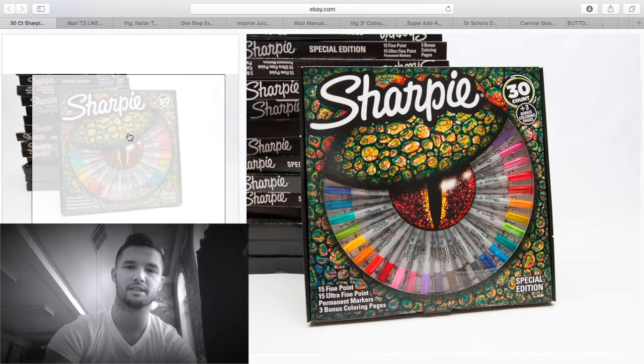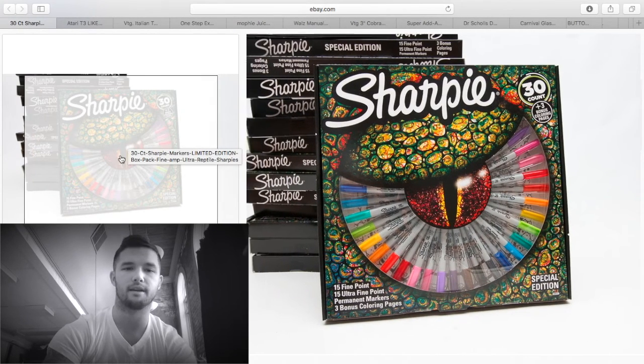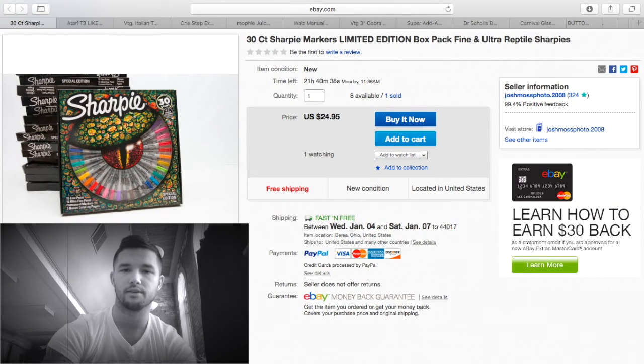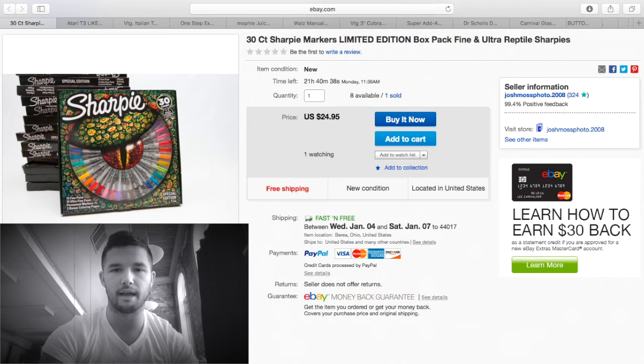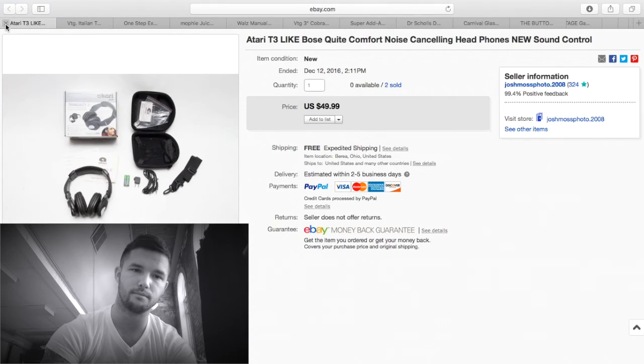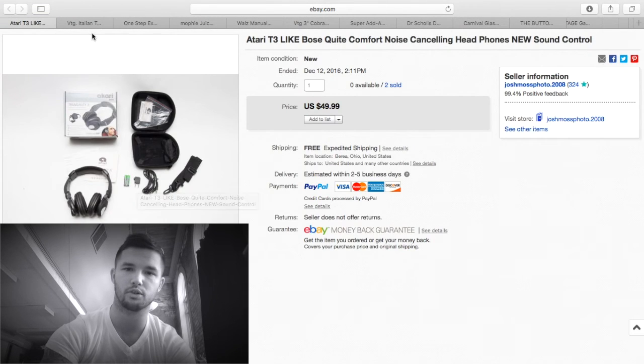My Sharpies are selling slowly, but I'm not going to lower my price and make five dollars like everyone else. I sold these for $24.95 — made about $10 profit, doubled my money. Here's that second pair of headphones I mentioned — $49.99 again.